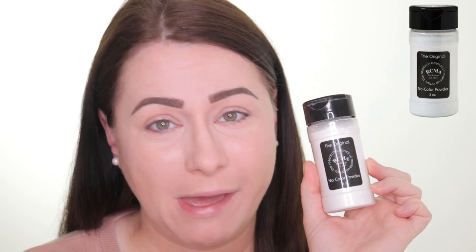Now we're moving on to the second one — the RCMA No Color Setting Powder. This is one of my all-time favourites. For £12 you get 85 grams of product, which per gram actually makes it cheaper than the Revolution one. If you haven't tried this setting powder yet, definitely grab one because it's absolutely amazing — I honestly think it's one of the best setting powders in the world, and I have a feeling it's going to be in the top three today.